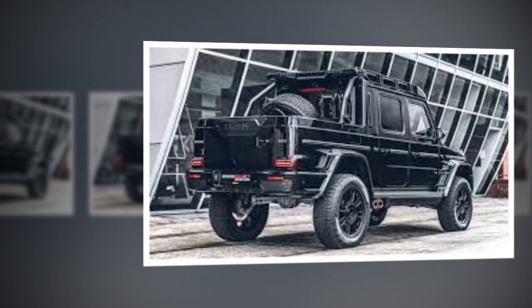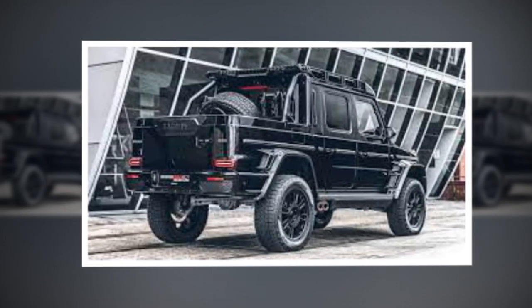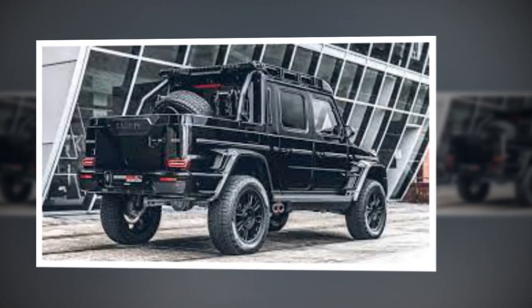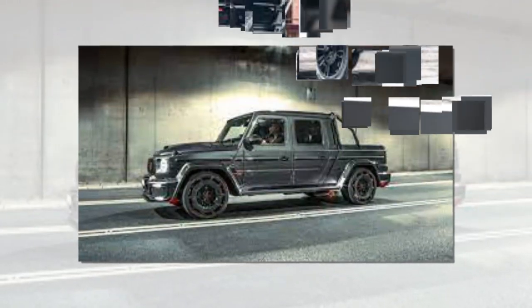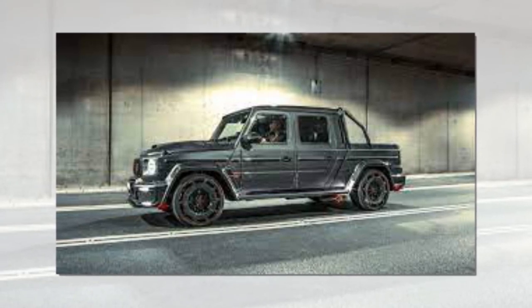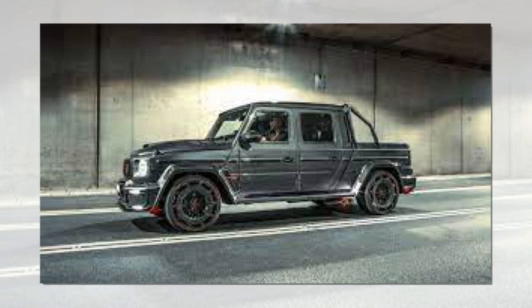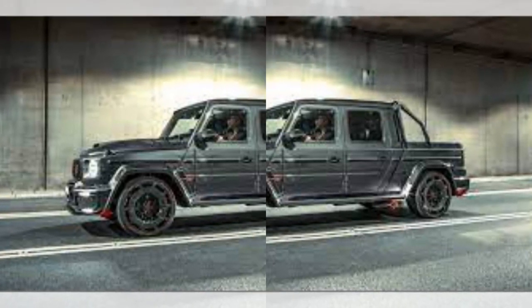The XLP 800 6X6 Adventure packs a 4.0-liter twin-turbocharged V8 engine that makes 800 horsepower and 738 pound-feet of torque. Brabus added high-performance turbochargers and uploaded custom software maps for injection, boost pressure control, and ignition. All that power routes through a nine-speed automatic transmission, sending the SUV to 62 mph in 5.8 seconds while blasting toward its limited 130 mph top speed.